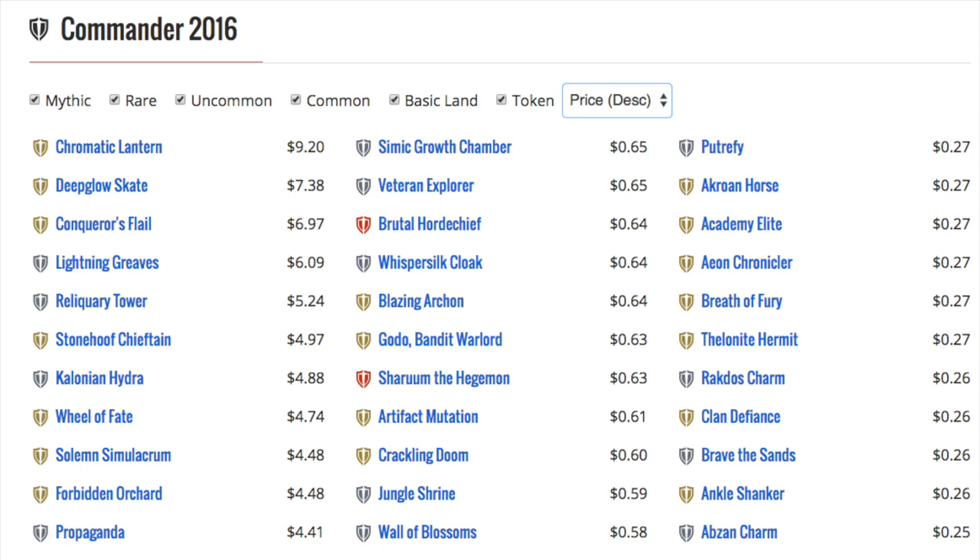It's very unique for a set like this. I know uncommon, common, or rare doesn't really mean that much because if it's a new card like Deep Glow Skate, does it really matter? It's a rare, but it's pretty much mythic because there's only one copy in that deck.